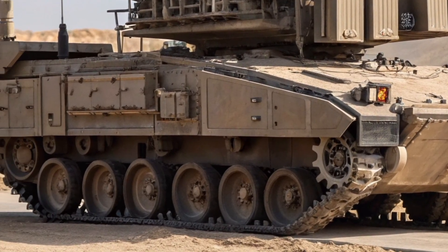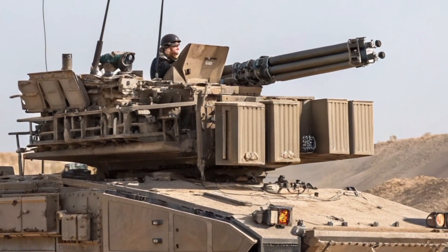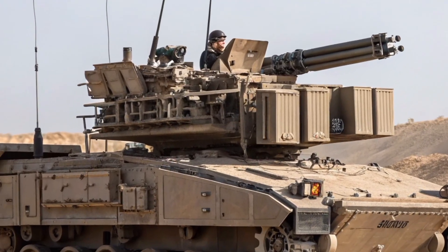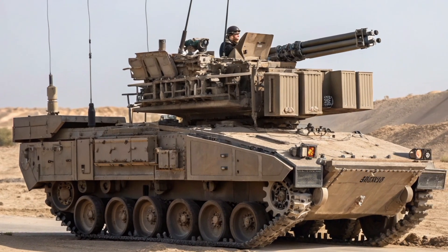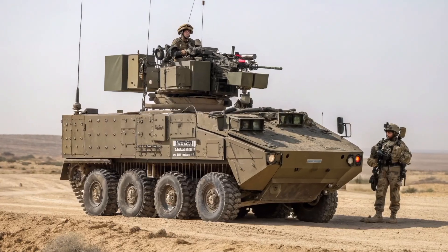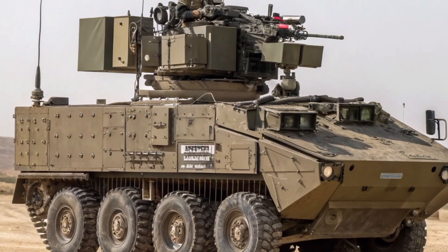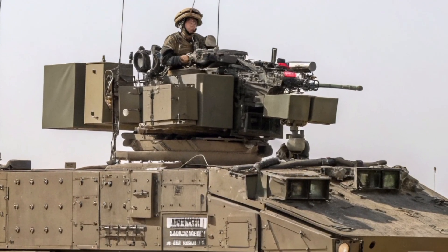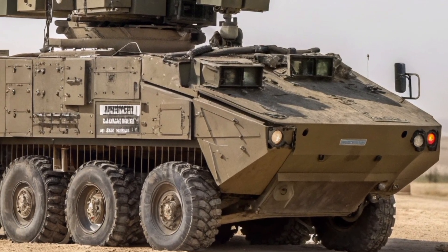To the outside world, it appeared to be just another Israeli tank, complete with a fake main gun barrel, but hidden inside was a powerful missile system capable of destroying targets from far beyond the range of conventional tank cannons. It was only in 2015 that the Israeli Defense Forces officially declassified the PARA, revealing its true nature as a missile carrier disguised as a tank.